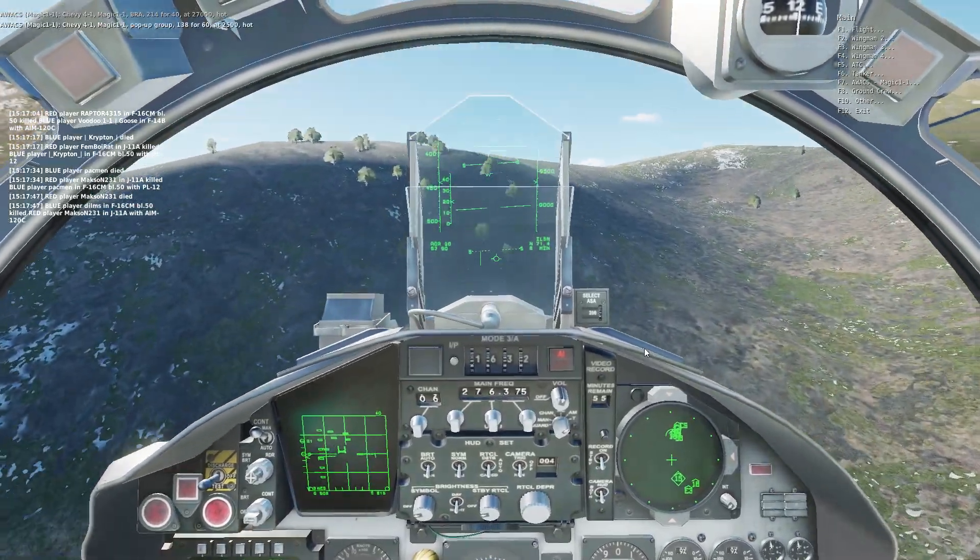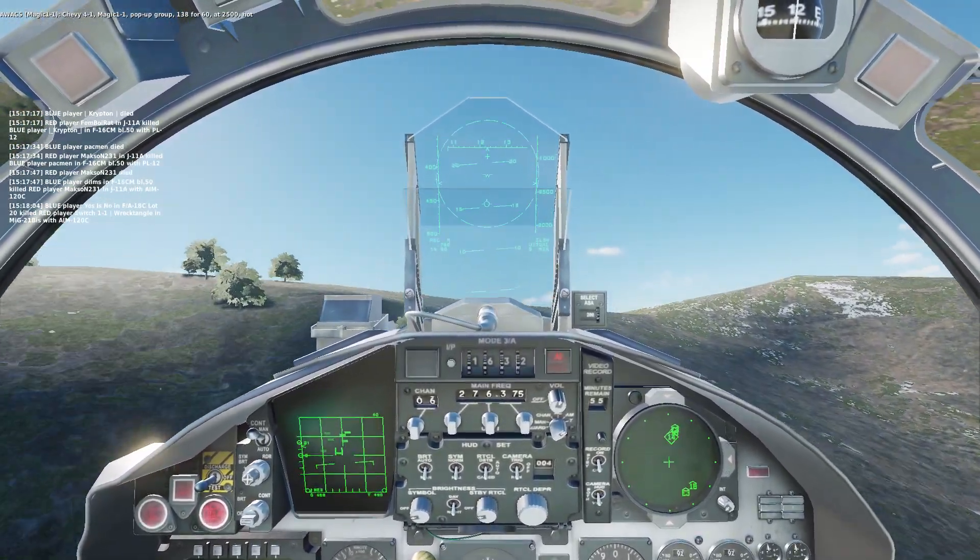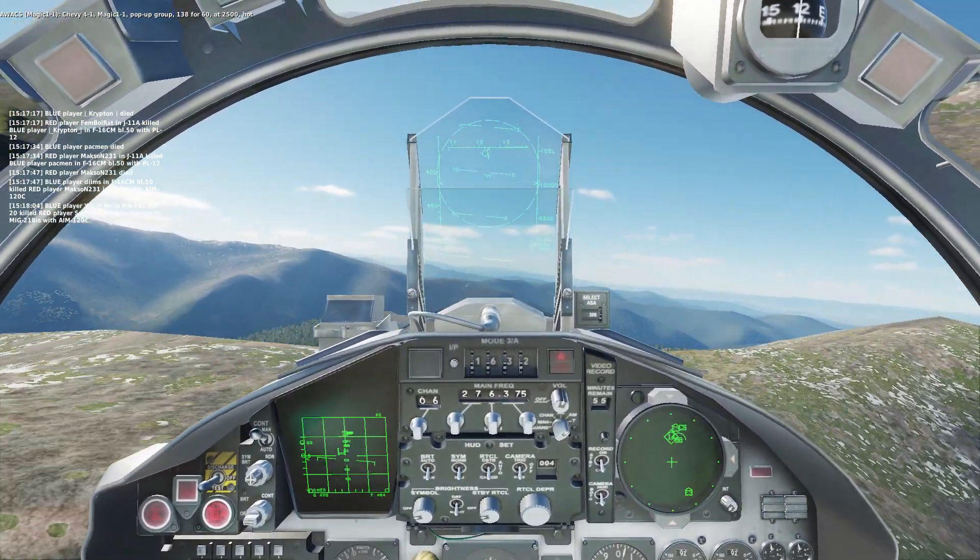Chevy Ford 1, Magic 1-1, pop-up group 138-460, at 2,500, hot.